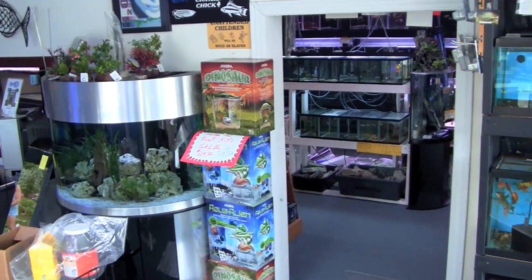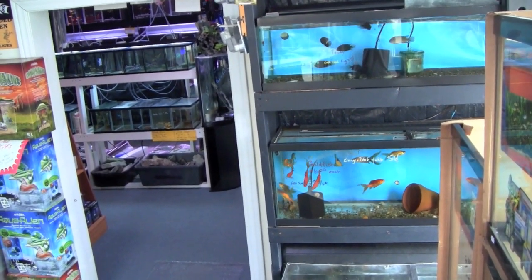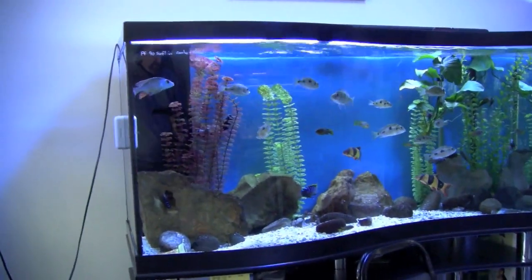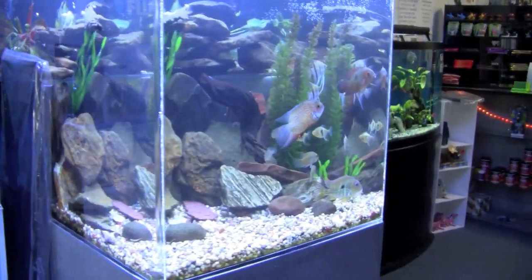Something Fishy is a good example of a modern aquarium store where the emphasis is placed upon quality livestock and not so much on a wide range of dry goods. It features a lot of display tanks with cichlids, as well as comfortable places to sit and relax while watching the fish.